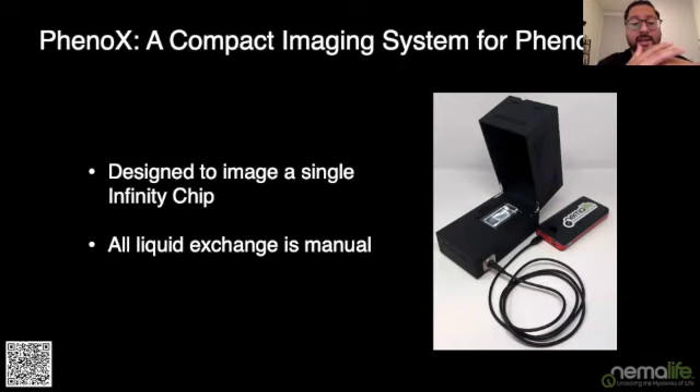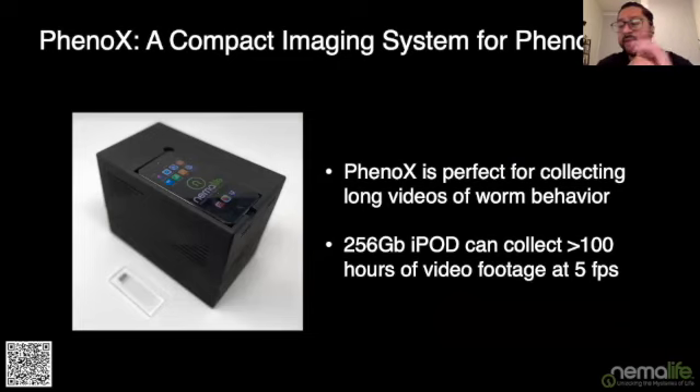The Phoenix is only designed to image a single chip at a time, and because we've shrunk the form factor, it doesn't include pumps and programmable controllers for automated liquid exchange — liquid exchange is manual via syringe. However, if you're using a 256 gigabyte iPod, you can collect 100 hours of video footage recording at five frames per second. So if you're doing a stress or behavior assay that takes multiple hours, the Phoenix is perfect for that.